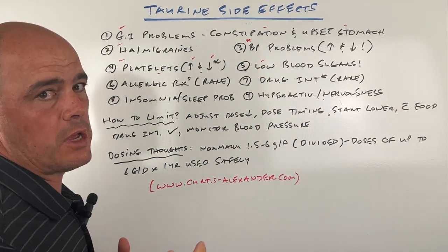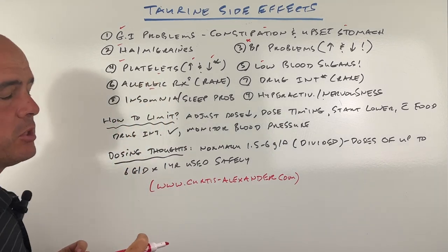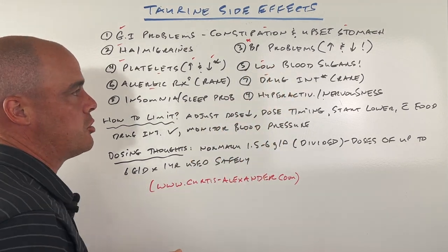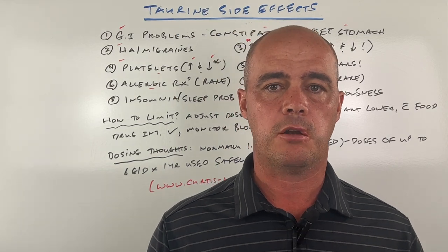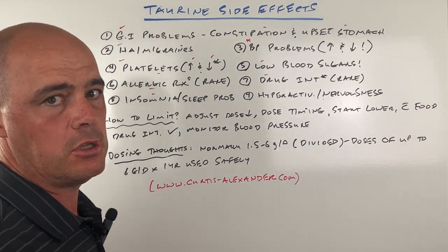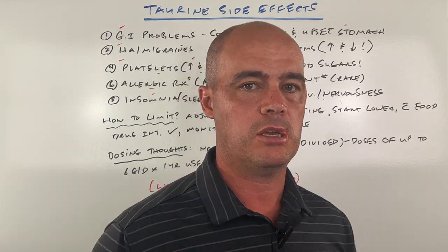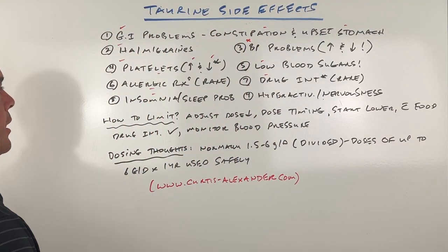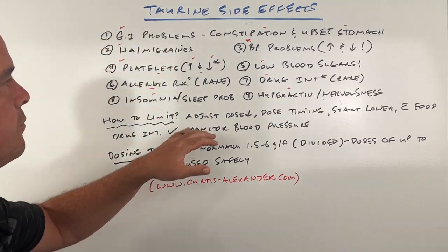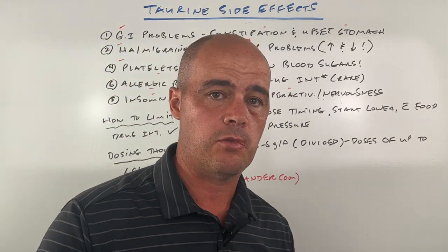We can see low blood sugars, so if you're diabetic or have thyroid issues, definitely something to keep an eye out for. Allergic reactions are rare, but we do have case reports of them, so be aware of that. Interestingly, there are some drug interactions, so make sure you ask your pharmacist to run an interaction check against what you're currently taking. We can see insomnia and sleep problems — again, the energy drink issue with taurine: is it the taurine or is it other things going into the energy drinks? But straight up taurine can cause the same issue. Finally, we have hyperactivity and nervousness. We can kind of lump those two together, but those are the lay of the land as far as the side effects you can see.